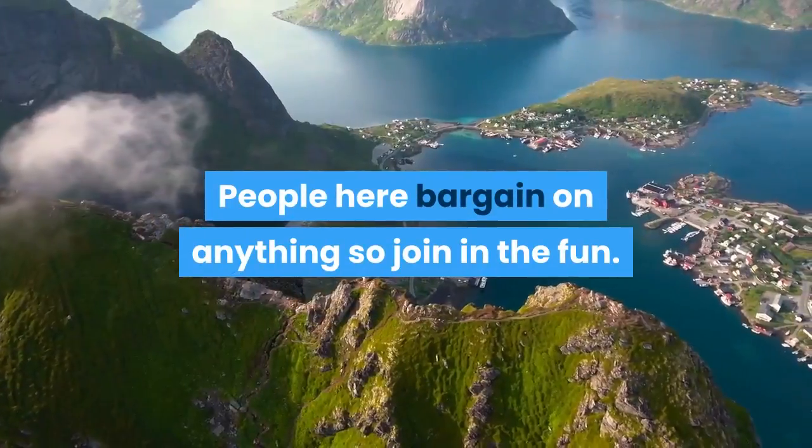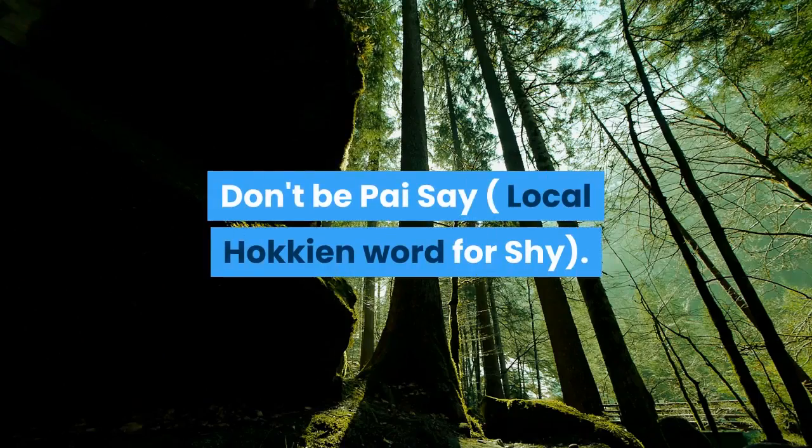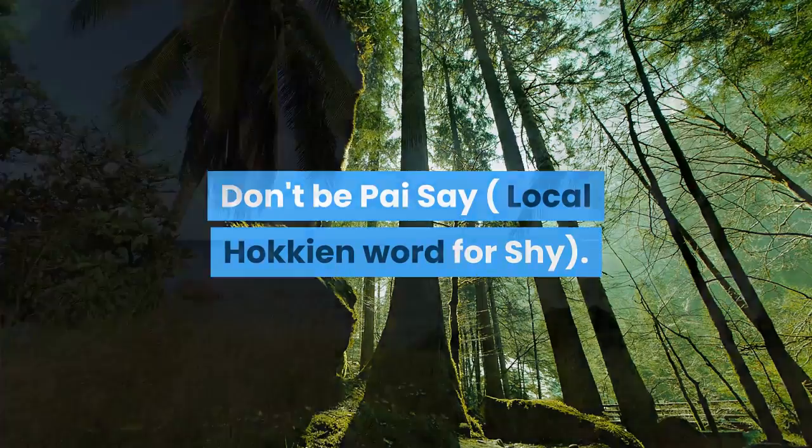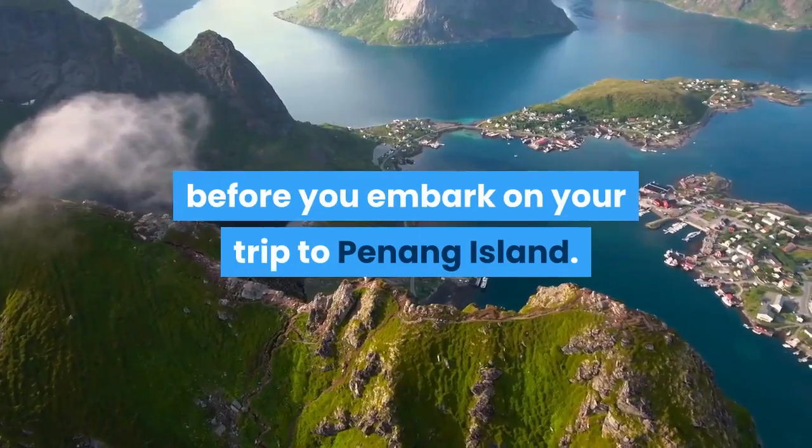People here bargain on anything, so join in the fun. Don't be pi se — that's the local Hokkien word for shy. The best part of it all, this planning can be done before you embark on your trip to Penang Island.